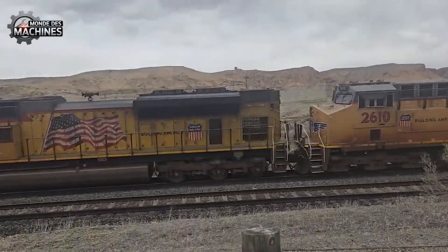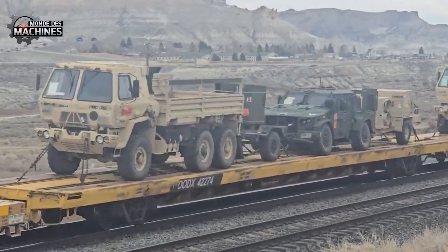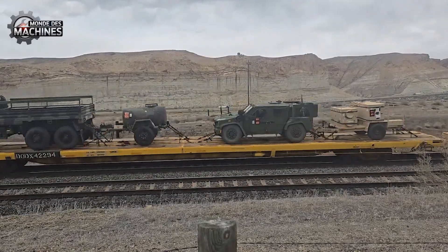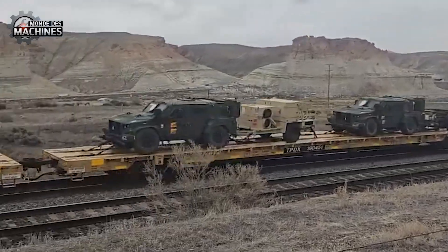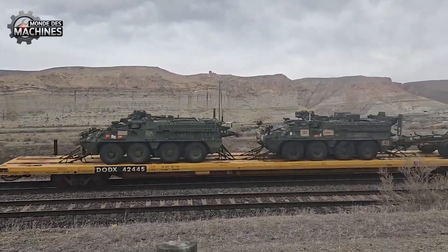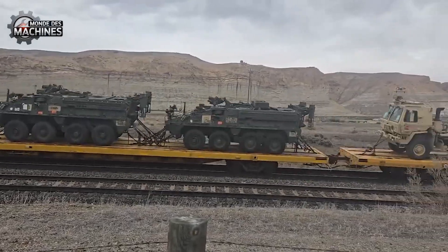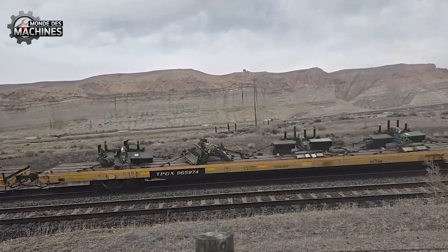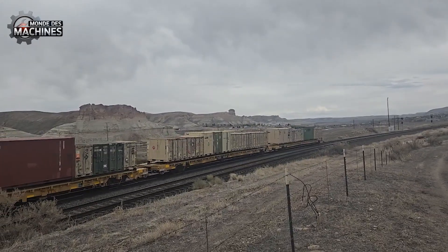À Green River, dans le Wyoming, les habitants sont désormais habitués à un spectacle singulier : le passage lent et solennel d'un convoi ferroviaire militaire à travers la ville. La ligne de l'Union Pacifique traverse sept régions, faisant un maillon stratégique dans la chaîne de transport du matériel militaire des États-Unis. Sur les wagons interminables défilent des chars Abrams, des Bradley, des Humvees et de nombreux équipements de combat — une scène suscitant émerveillement et fierté face à la puissance de la technologie de défense.